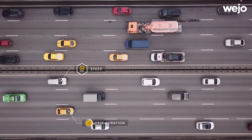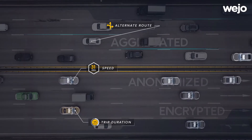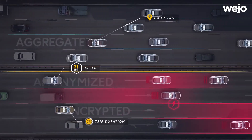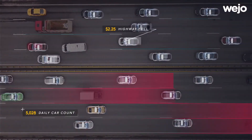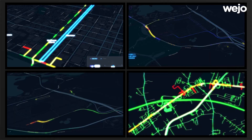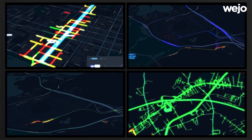The type of data that we like to pull from the Ouijo connected vehicle data set are things as simple as vehicle speeds, so we can see where the slowdowns are, but also we get events like hard braking or hard acceleration. What those allow us to do is with very high precision identify locations on the road that we may want to look at for safety improvements.